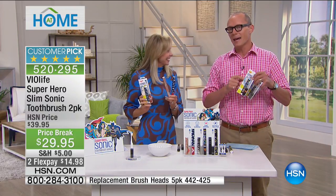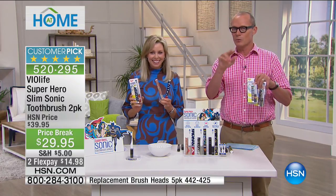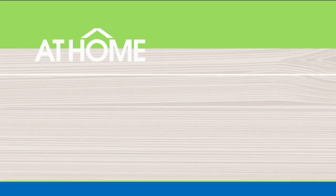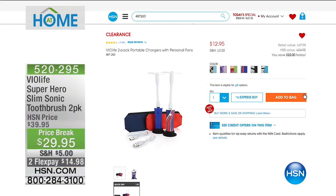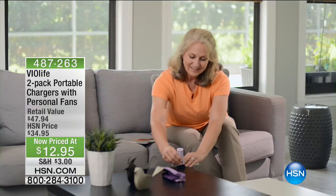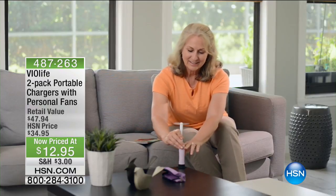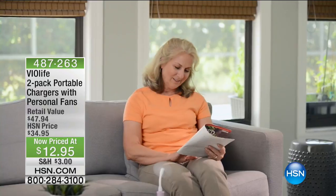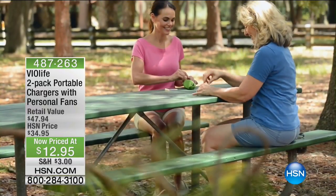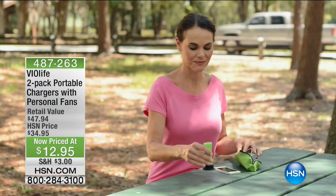Welcome to HSN — this is At Home. We're now going to be beautifying your home. When you step into a room — maybe you've gone for a spa treatment, a massage, pedicure, manicure — what do you first experience? It's the atmosphere, a beautiful fragrance in the air. I'm talking about a beautiful ultrasonic diffuser. This is the first time we've ever offered all handmade glass — from Pure Guardian. It's $59.95.